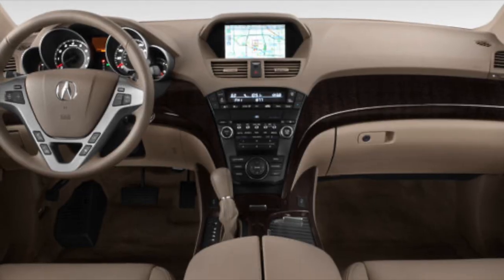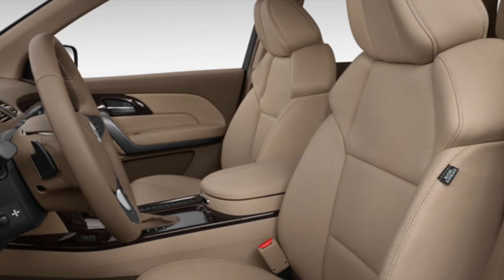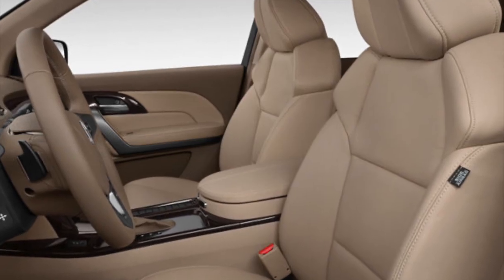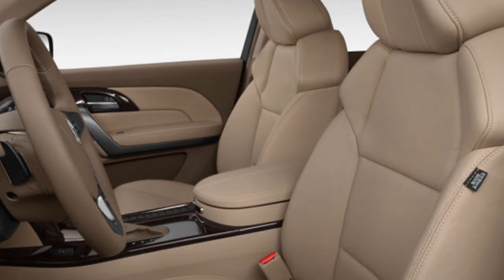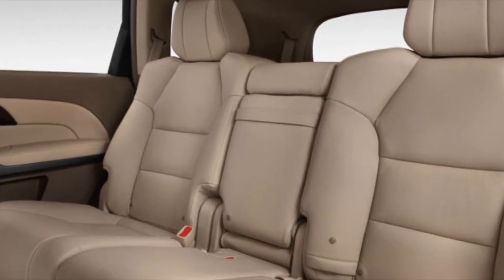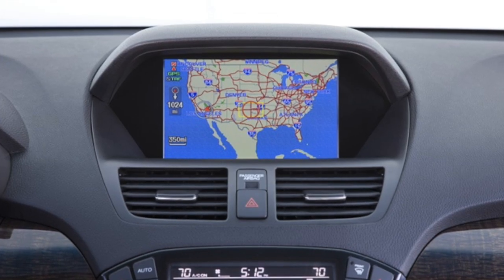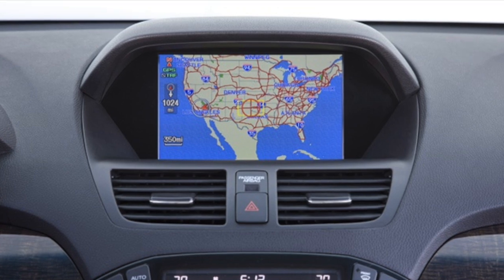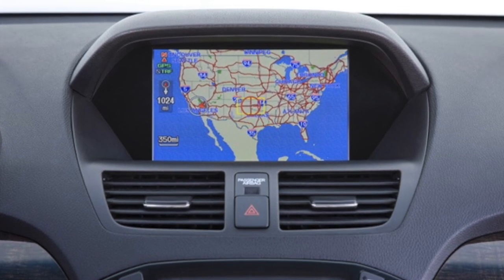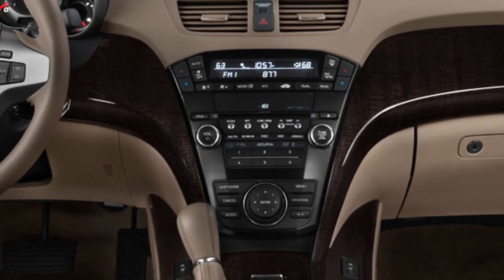Similarly, the Acura MDX offers a well-designed interior with attention to detail. The cabin is spacious and features premium materials like leather upholstery and brushed aluminum trim. The seats are comfortable and offer good support, even during longer journeys. The MDX also comes with a user-friendly infotainment system, including features like navigation, smartphone integration, and a premium audio system that produces immersive sound throughout the cabin.